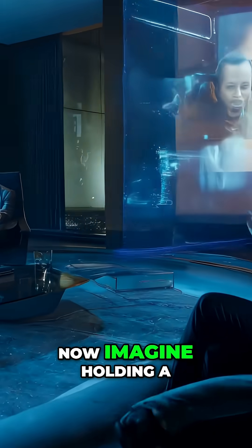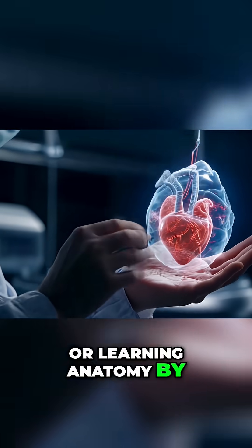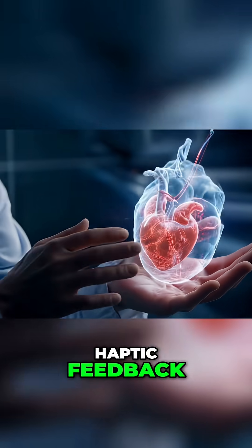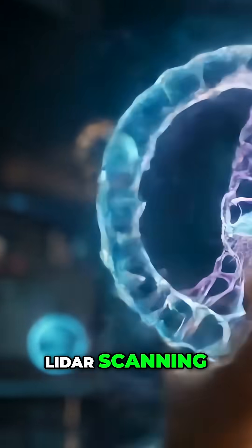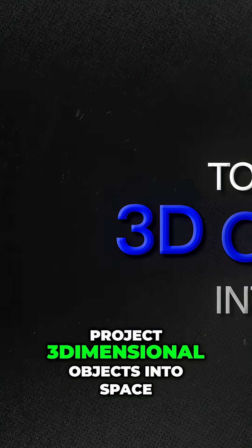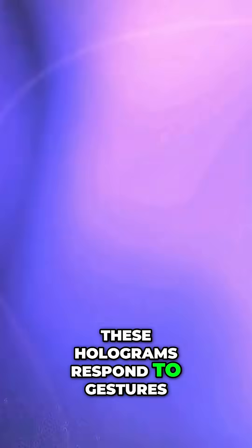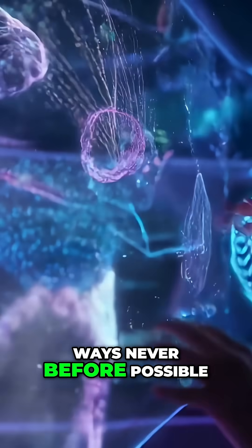Interactive holography — when light becomes touchable. Imagine holding a meeting where your colleagues appear as life-size holograms in your living room, or learning anatomy by reaching out and touching a floating human heart, feeling its pulse through haptic feedback. Interactive holography blends light field technology, LiDAR scanning, and advanced optics to project 3D objects into space. Unlike traditional screens, these holograms respond to gestures, voice, and even eye movement, making them tangible in ways never before possible.